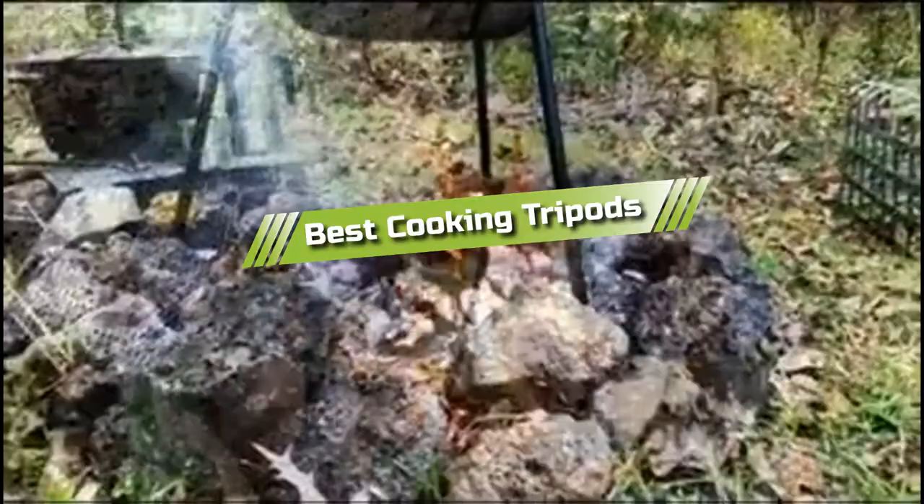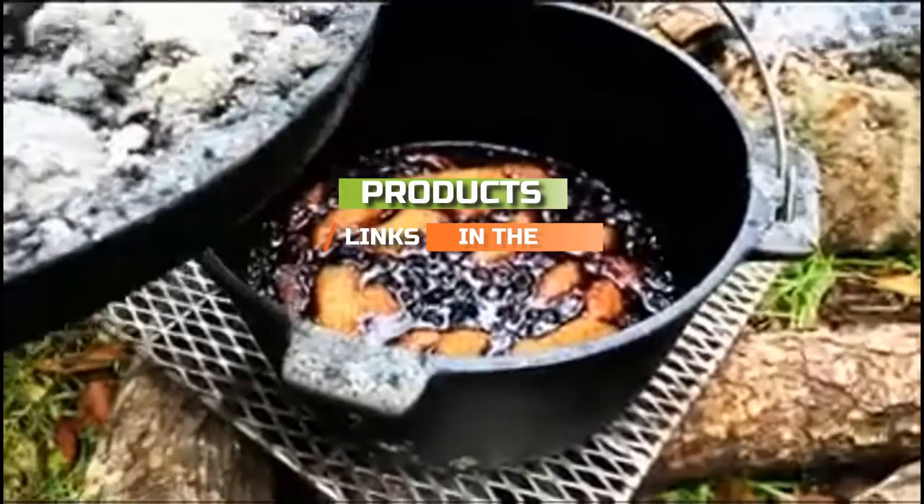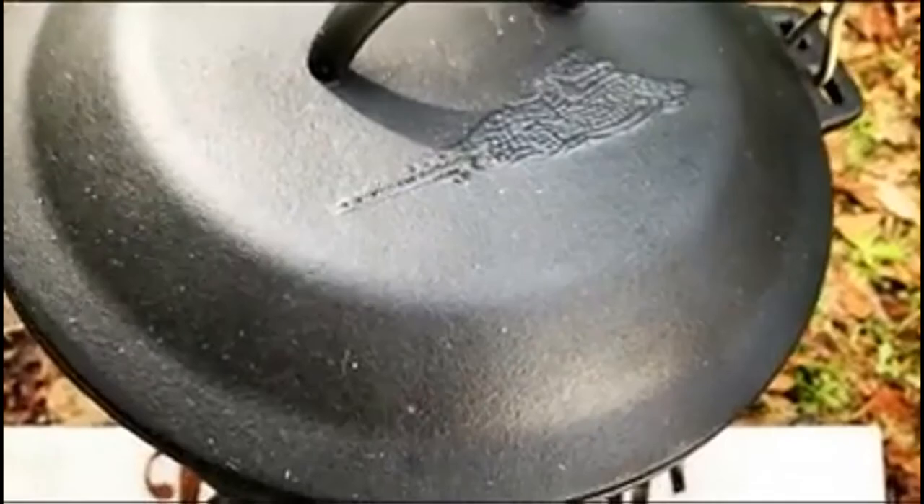Hello guys, in today's video we are going to present you with the top 5 best cooking tripods available on the market today. We made this list from our personal preference and sorted it based on their features, prices, quality, durability, and reputation of the manufacturers. Check out the description to find out their prices and more information — links are included below. If you're here for the first time, please subscribe and hit the bell button for daily video notifications.